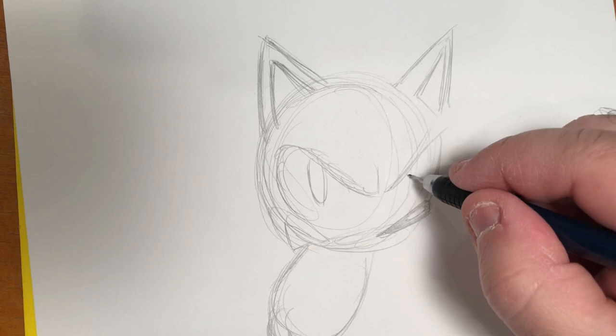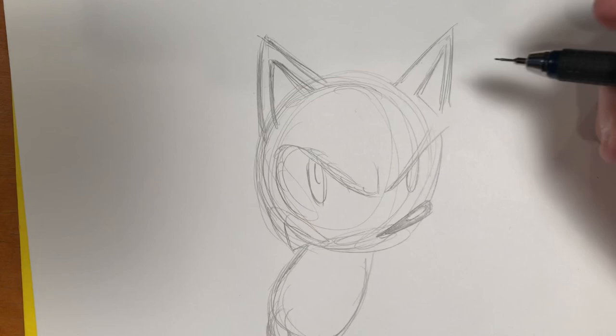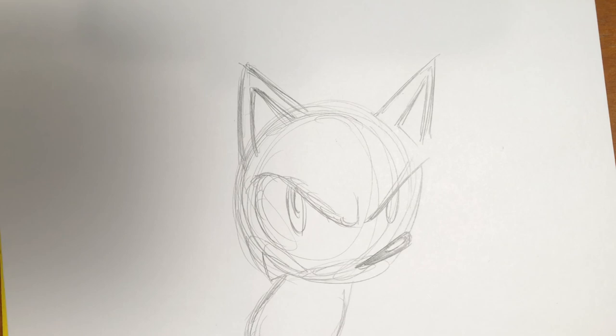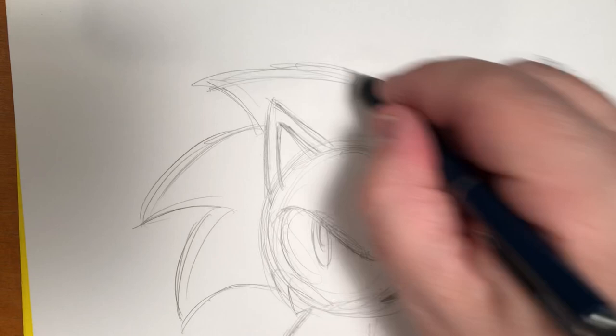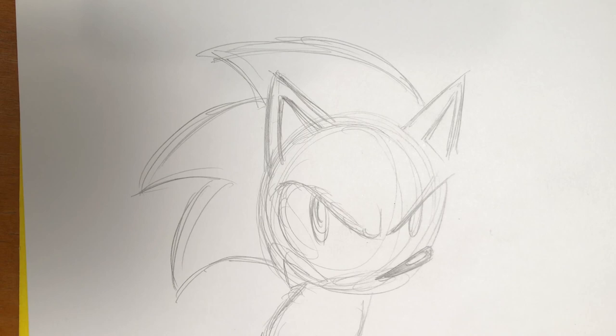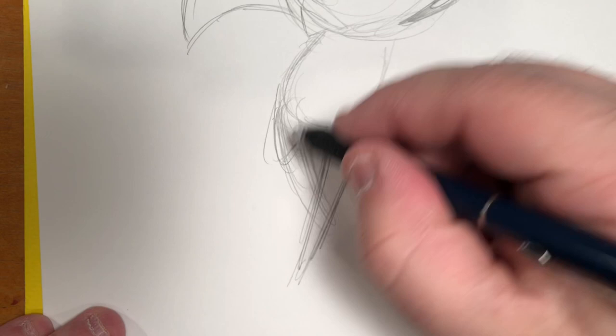Sonic is pretty different from things that I normally draw, even Archie and other characters. So as usual what I do is I take a look at the character — I've Googled a lot of Sonic here — and I mentally break the character down into basic shapes. Sonic is really all head. He has this giant head, a fairly small body, and then pretty long arms and legs. I want to stretch out this leg going this way, which means I'm going to pull back with the other leg, because I also want his arm popping forward.